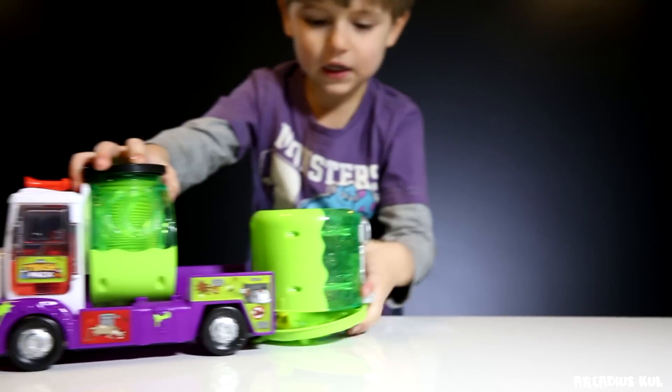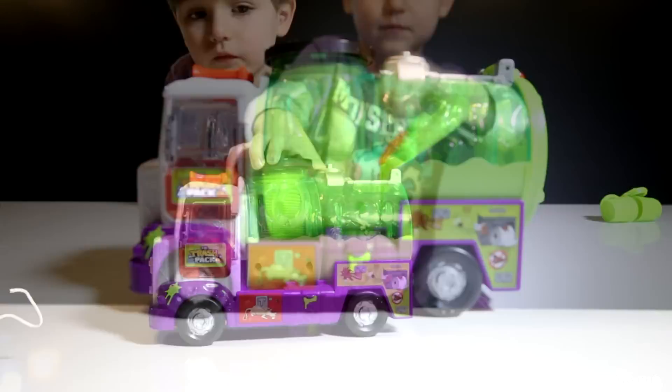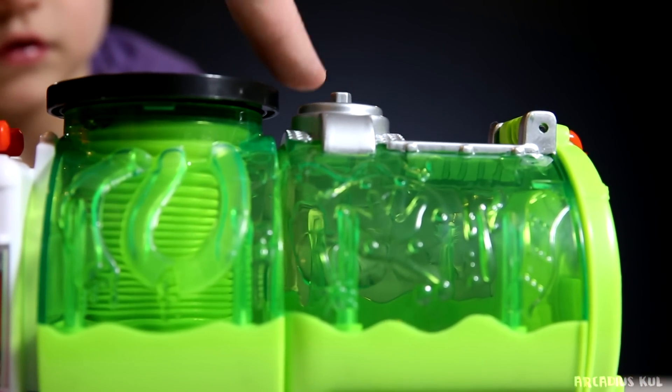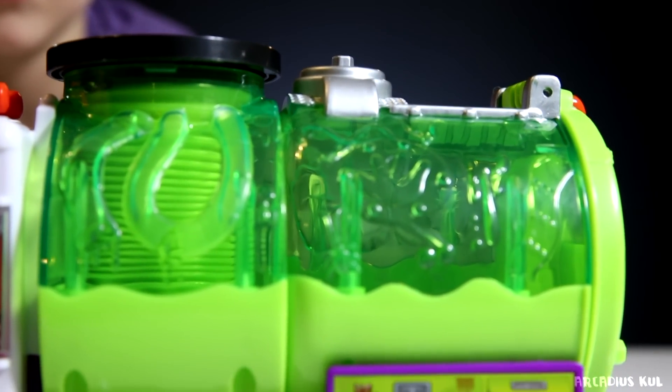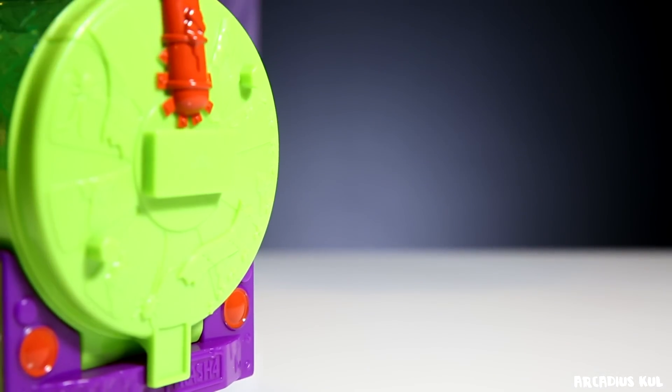Okay, and now let's open it. Whoa! So you see there are some parts like kind of pins here, there, and there. Those are the places you can put trashes.